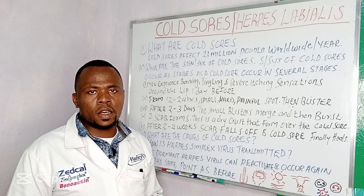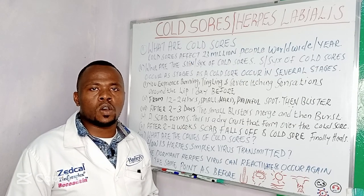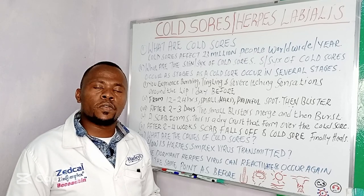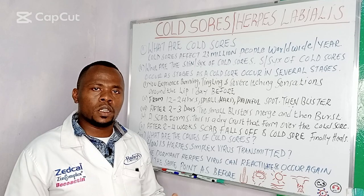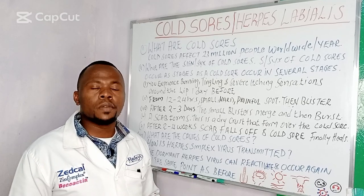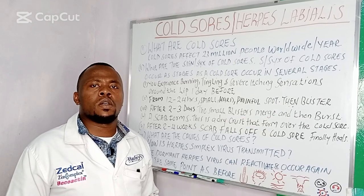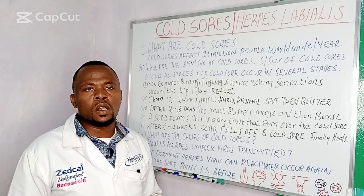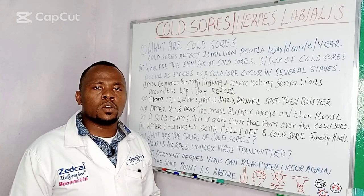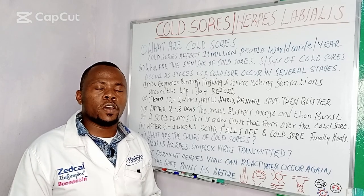What are the signs and symptoms of cold sores? Signs and symptoms of cold sores occur in different stages. Stage one: you experience burning, tingling, and itching sensation around your lip or around the skin between your lip and face.